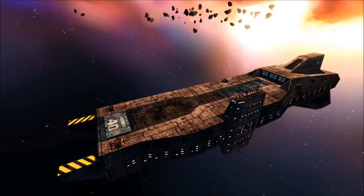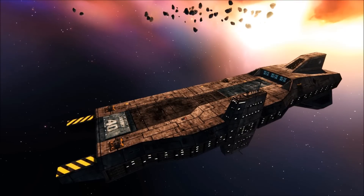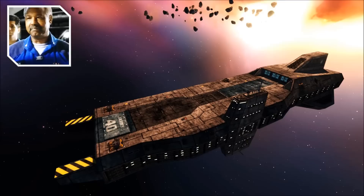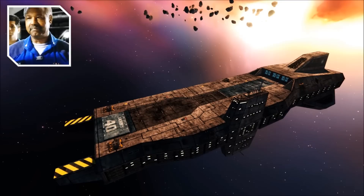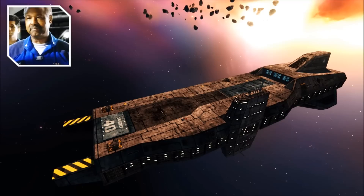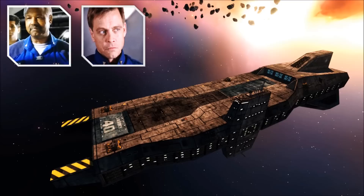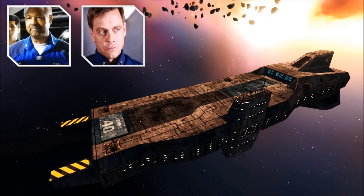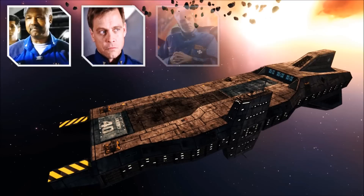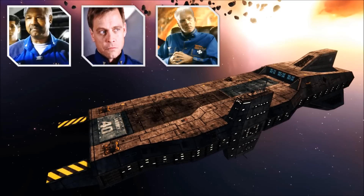Easily the most famous example of a Yorktown class carrier is that of the TCS Victory, commanded by Captain William Eisen in the closing years of the Kilrathi War. Enduring months of brutal combat against vessels far superior to itself, the Victory and her fighter wing, commanded by the legendary Colonel Christopher Blair, were able to turn the tide in the Confederation's favour across numerous systems, and were ultimately selected to play a crucial role in Admiral Geoffrey Tolwyn's final strategy, with which he had hoped to completely destroy the Kilrathi Empire.